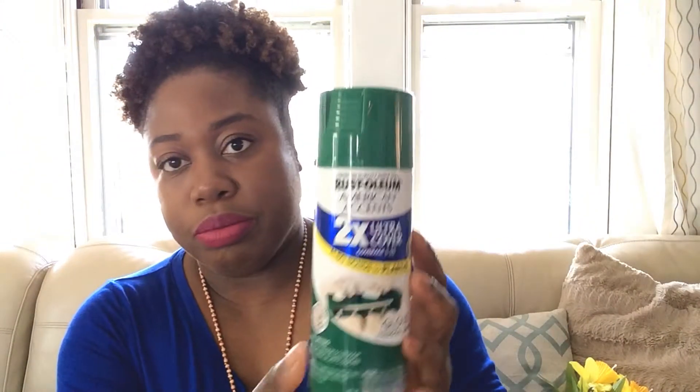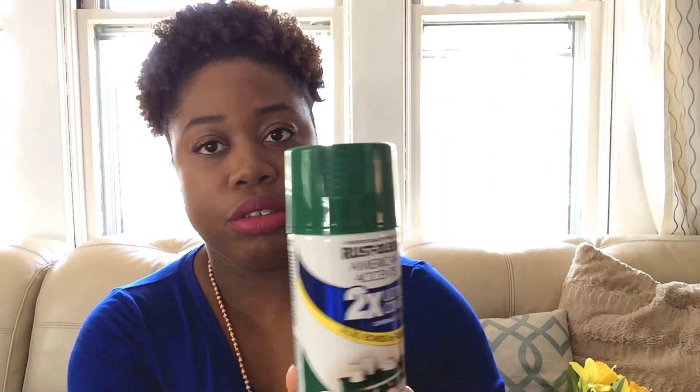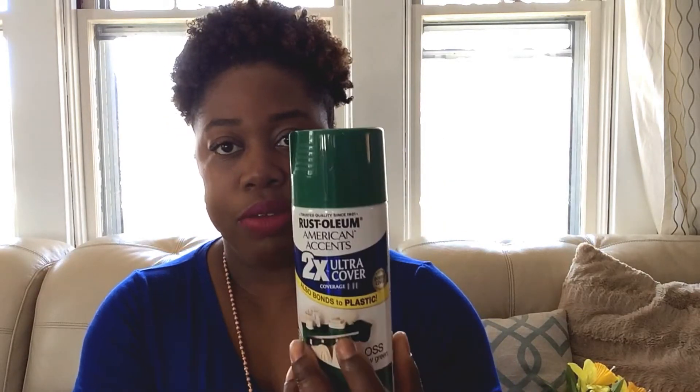Next item: this Rust-Oleum spray paint in green. I'm actually going to use it for my spring and Easter tablescape, so look out for that.